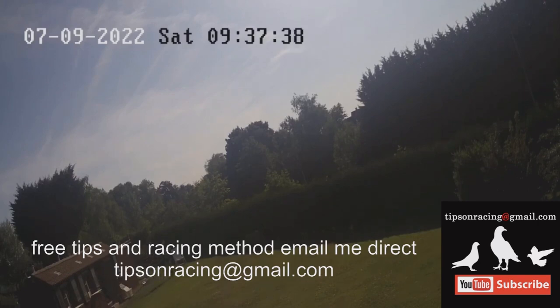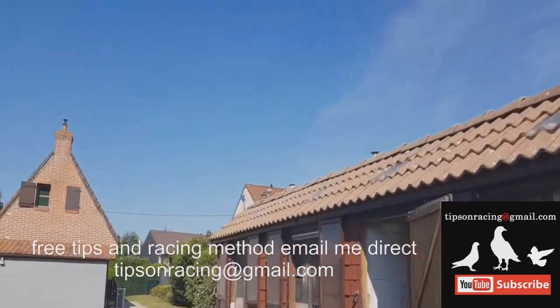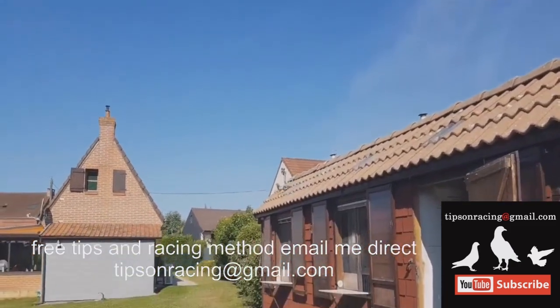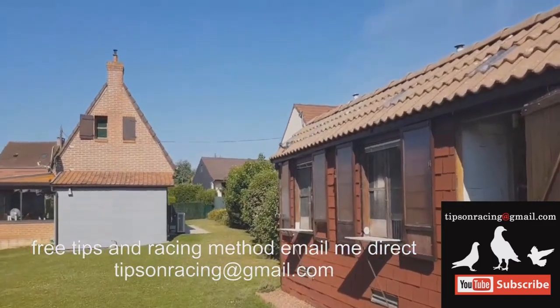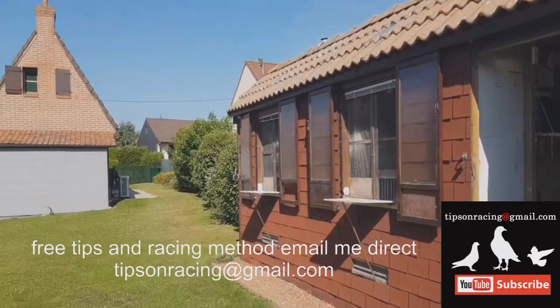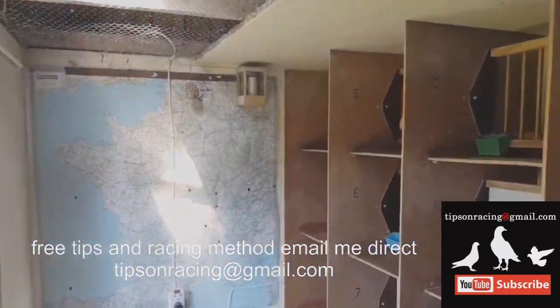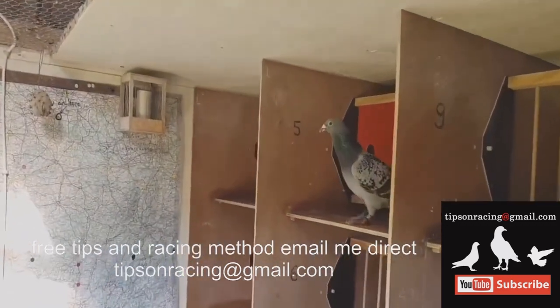Unlike humans, pigeons have seven air sacs adjoining their lungs. This allows fresh air to pass through the lungs continuously during both inhalation and exhalation — an extremely efficient design for taking up oxygen. Racing pigeons can increase their metabolic rate nearly tenfold during flight, requiring an incredible ability to uptake and deliver oxygen in order to meet energy demands. Their physiologic adaptations allow pigeons to sustain vigorous muscular activity for hours at a time.